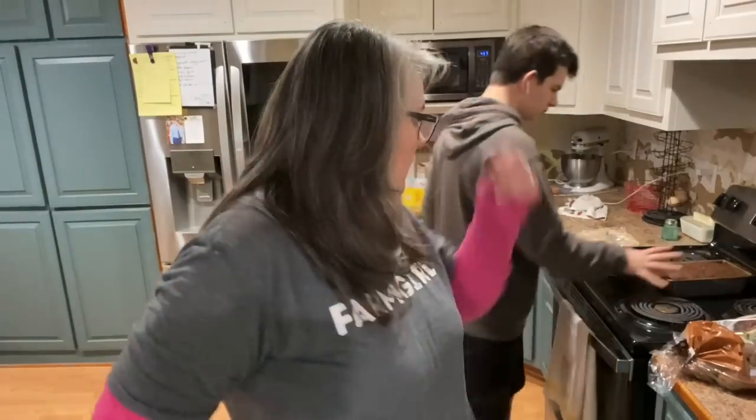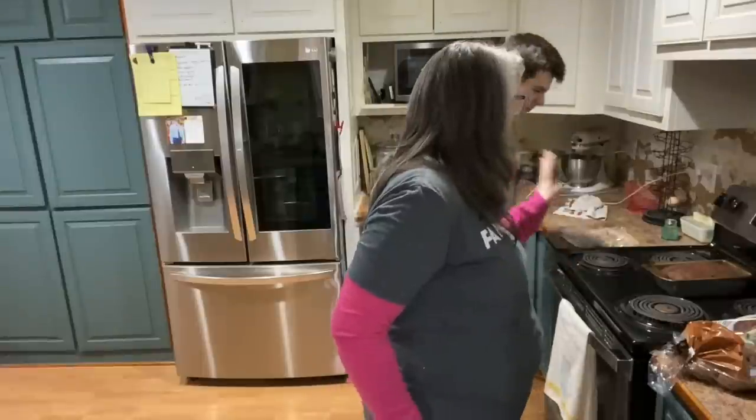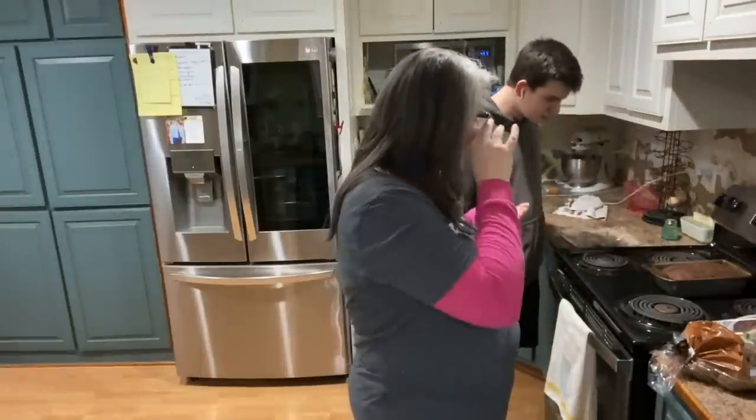Do it again. Alright, do you want to be in the video? Don't touch it! Don't touch it! It's rising! If you touch it, you'll make it lose all of its fluke. It's rising.